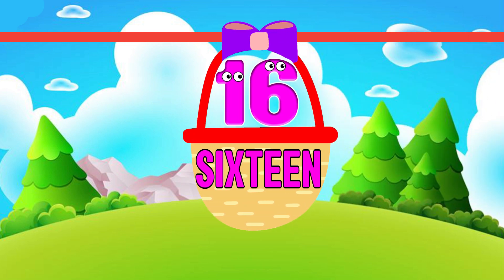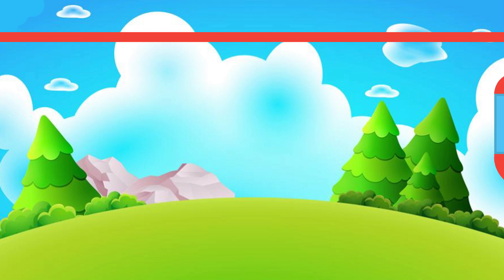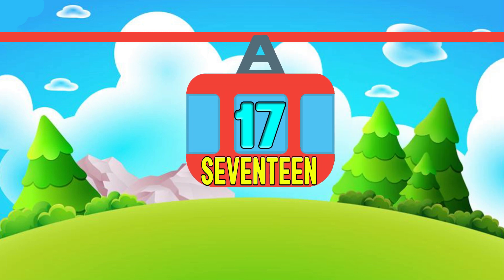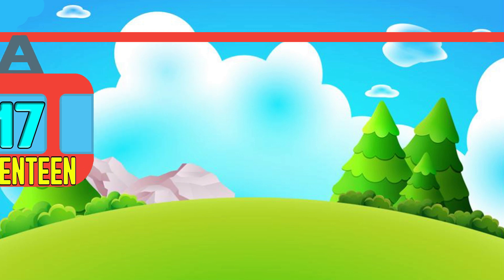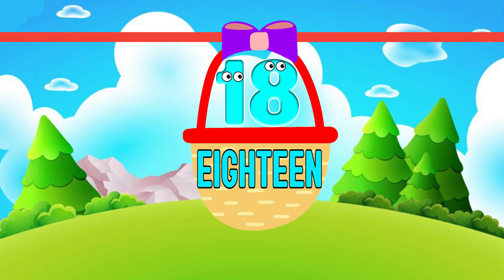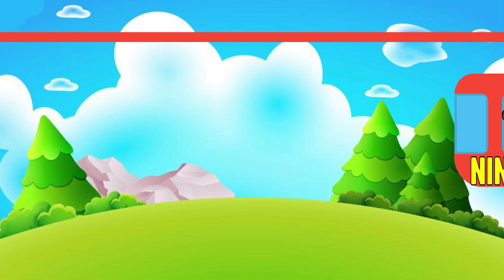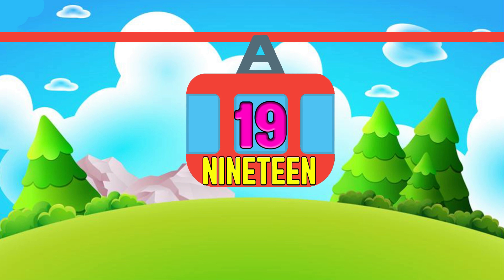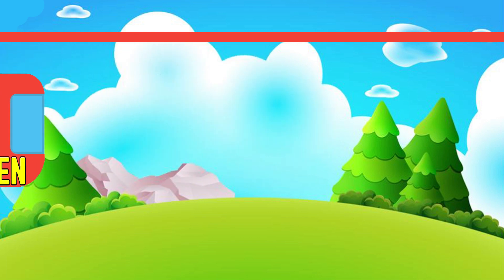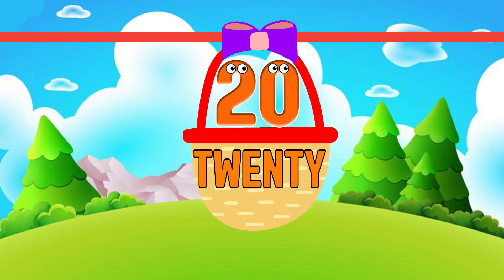16. S-I-X-T-E-E-N 16. 17. S-E-V-E-N-T-E-E-N 17. 18. E-I-G-H-T-E-E-N 18. 19. N-I-N-E-T-E-E-N 19. 20. T-W-E-N-T-Y 20.